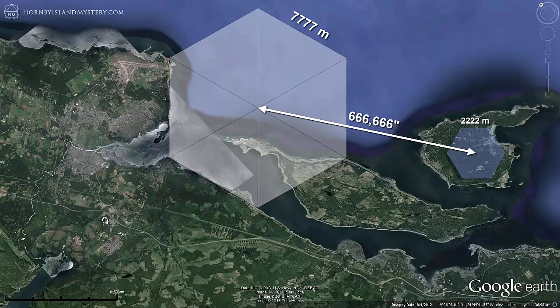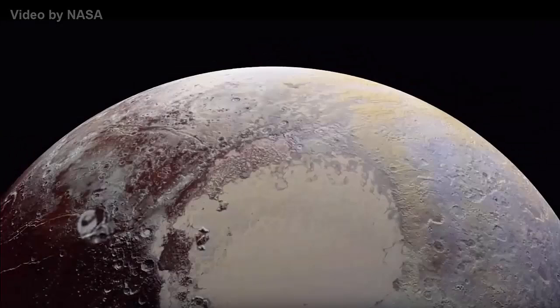You may not have ever noticed that there's geometry expressed in the bedrock of the planet, but it's a lot more common than you may think — not just on Earth but also on Pluto, as you can see with this New Horizons flyby imagery, where the crater rims express regular geometry at multiple fractal scales.